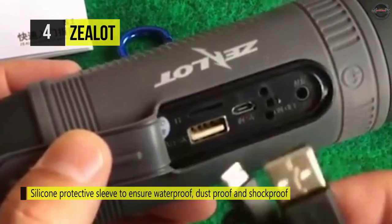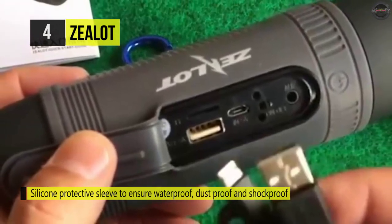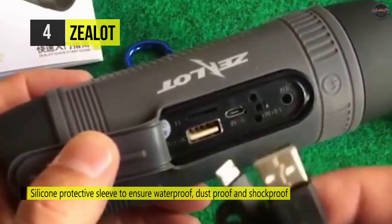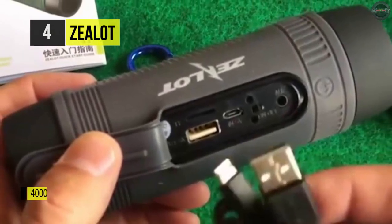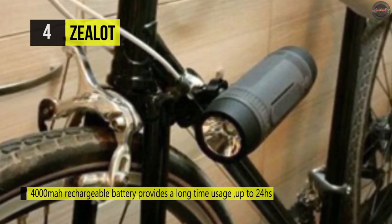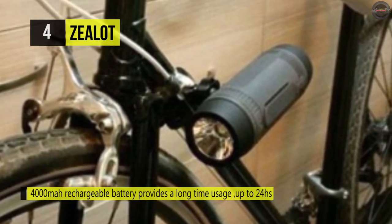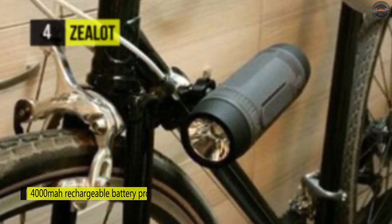It also provides a bright LED light with high beam, low beam, and emergency SOS modes. You can easily mount the device to your bike with the included bracket, or take it on the go. It uses the latest Bluetooth 5.0 CSR chips to ensure a fast, stable connection.